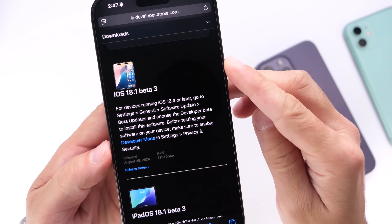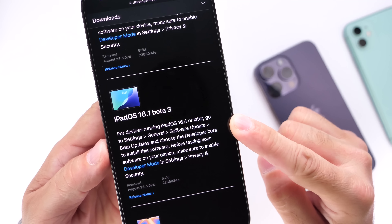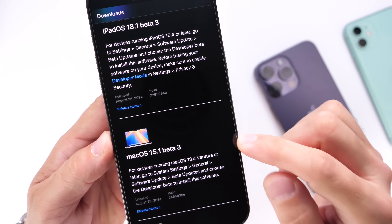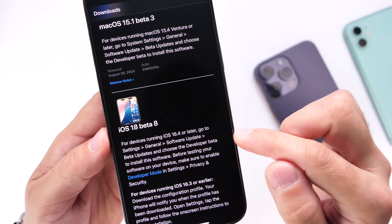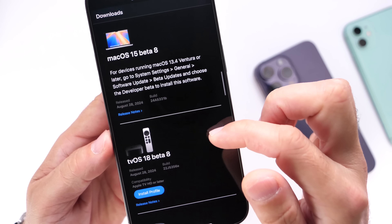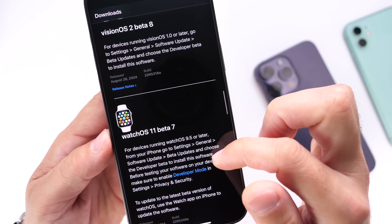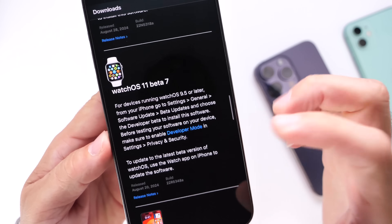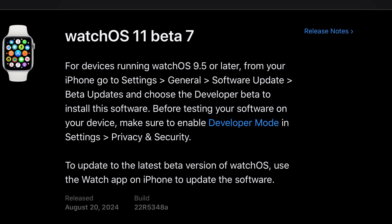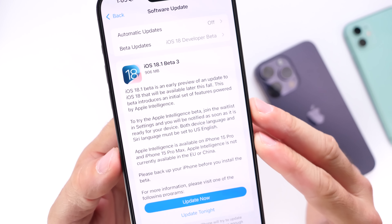On Apple's developer website, iOS 18.1 developer beta 3 was released alongside iPadOS 18.1 developer beta 3 and macOS 15.1 beta 3. For iOS 18, we get iOS 18 beta 8, iPadOS 18 beta 8, macOS 15 beta 8, tvOS 15 beta 8, visionOS 2 beta 8, and watchOS 11 beta 7. For some reason the Apple Watch did not get a beta 8 — at least not yet. We'll keep you posted on any watchOS updates.